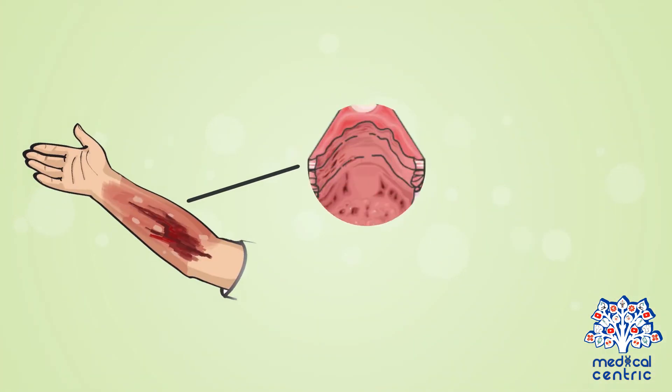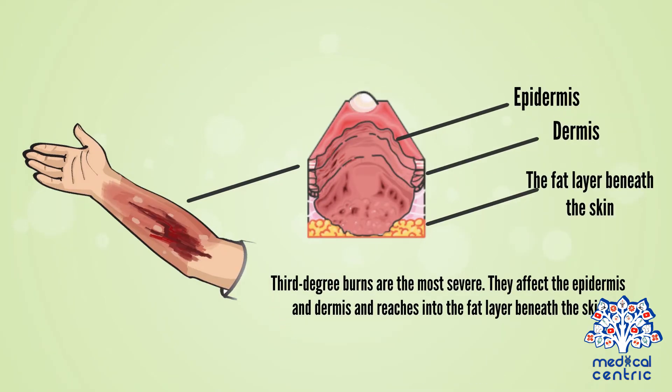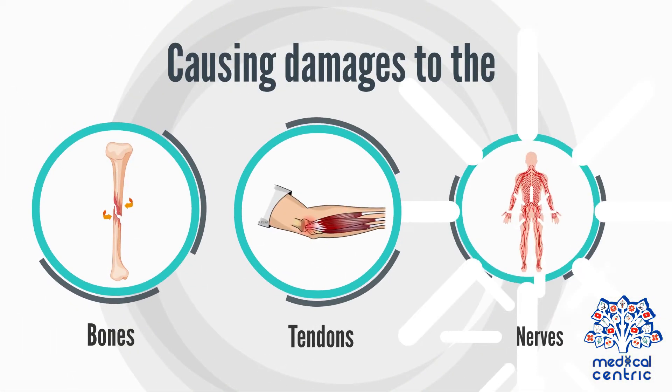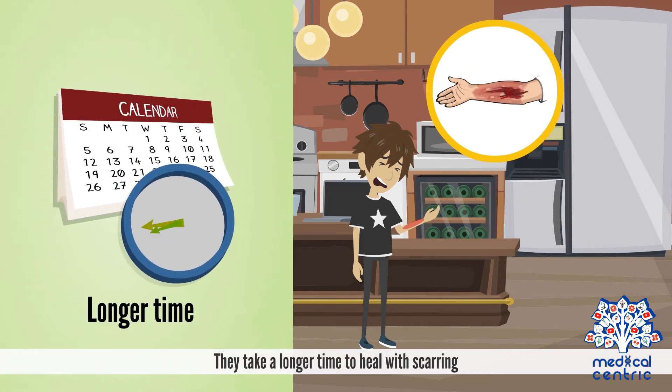Third-degree burns are the most severe. They affect the epidermis and dermis and reach into the fat layer beneath the skin, causing damage to the bones, tendons, and nerves. They take a longer time to heal and result in scarring.